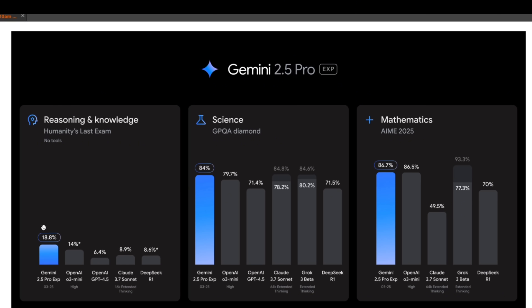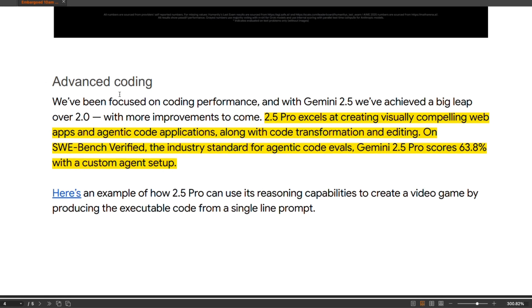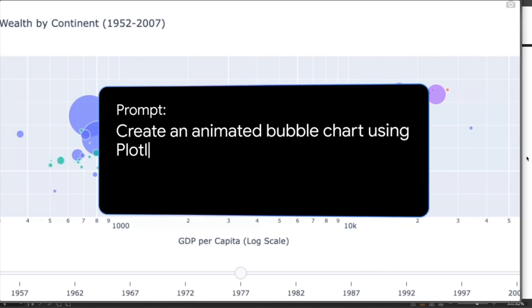It is state of the art at the moment for reasoning, general knowledge, and mathematics, and also for coding. According to Google, they focused on coding performance and Gemini 2.5 has achieved a big leap over 2.0, with more improvements to come. It excels at creating visually compelling web pages and agentic code capabilities, along with code transformations and editing. It's going to be extremely helpful in tools like Cursor. On the SWE-bench benchmark, it scores almost 64% with a custom agent setup.